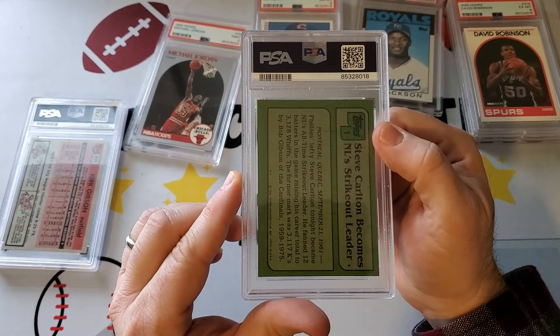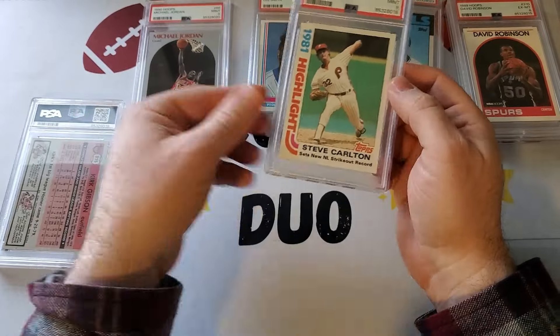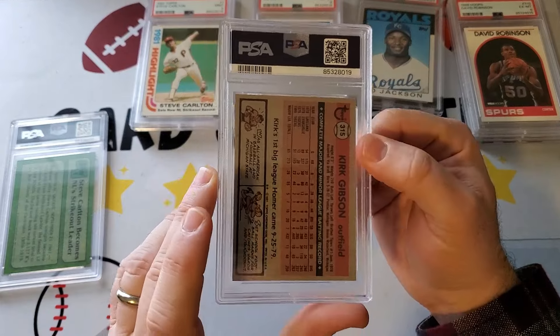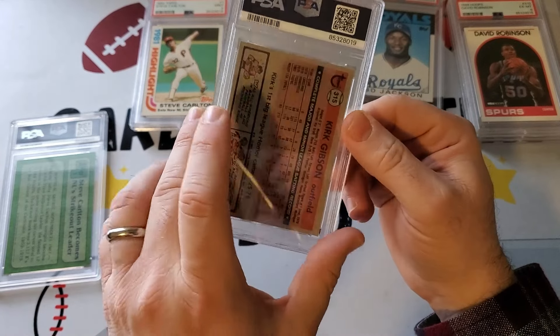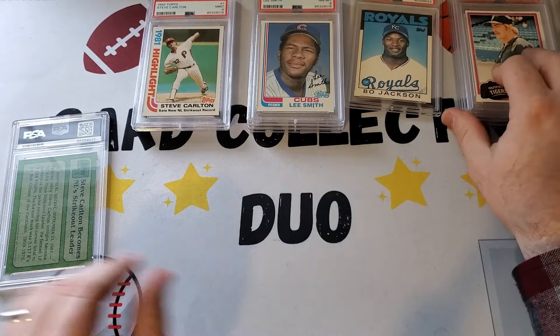Next we have a 1982 Steve Carlton. I think I sent two in this order — we'll see what they do. Nine! I thought these were as good as it could be. Then we have an 81 Kirk Gibson rookie. I think I picked this up at a show. I'm not expecting much anymore. Six. I don't think we've ever had a return like this.